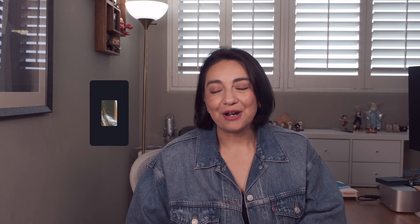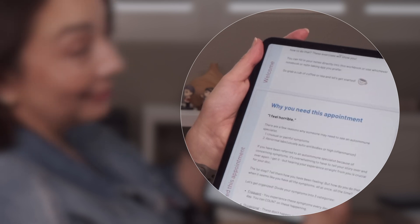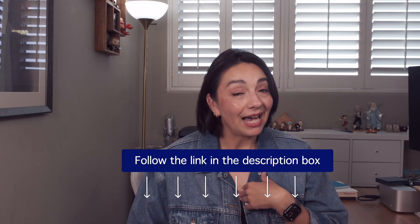I want to let you know about something I've built that will get you answers faster: the Appointment Home Run Handbook. I developed this after over 15 years of seeing thousands of autoimmune patients. This totally free handbook will help you think through your symptoms, past experiences, and family history so you can walk into your appointment ready to tell your story and walk out confident in your plan. You can find the link in the description box below.